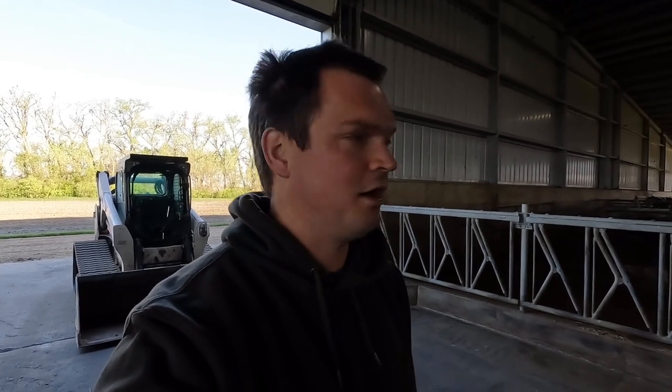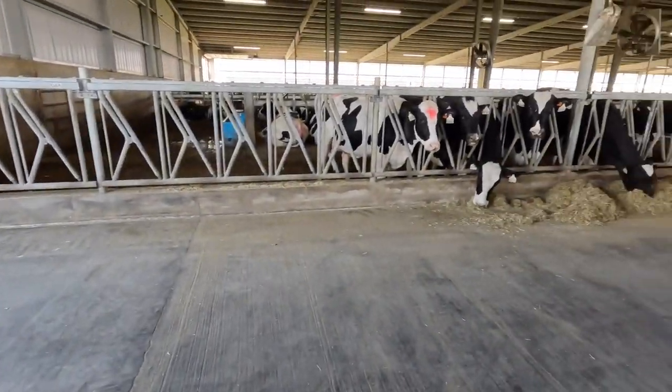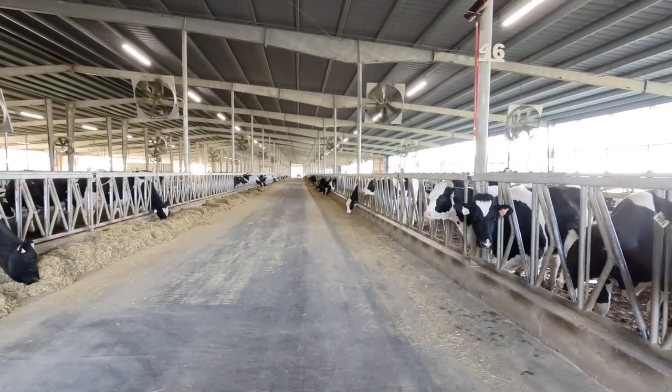We'll also broom the ends of these pens. It's the feeder's responsibility to keep the ends of the milking cow barns clean, but my dad will always do this barn and our close-up maternity barn. I'm doing that this morning - just cleaned this end up nice. Couple of nice days here, supposed to hit 80 today, so we've got the fans running.